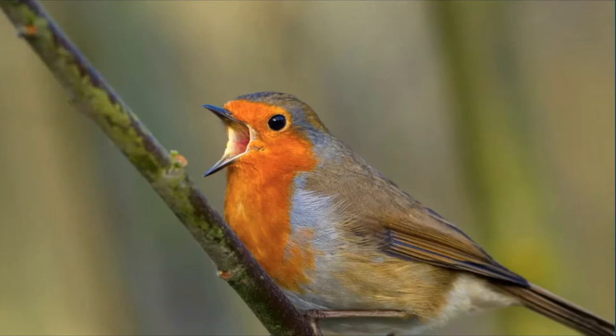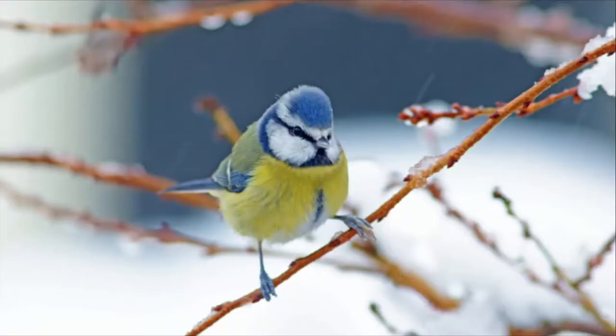Next we have a garden favourite, the cheeky blue tit. It's a UK resident with a similar diet to other winter birds. Their unmistakable blue caps and yellow breast add a vibrant flash of colour to winter gardens, and some have even been known — wait till you hear this — to tap through foil lids of delivered milk outside people's doors to snatch a quick meal.